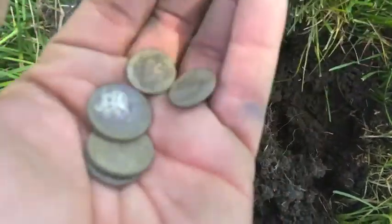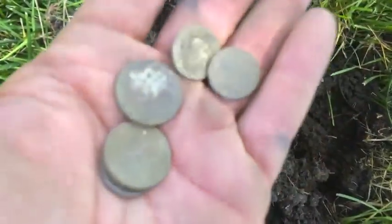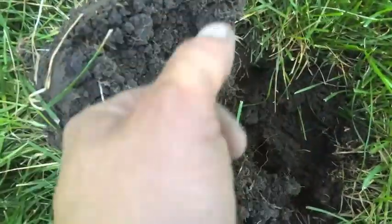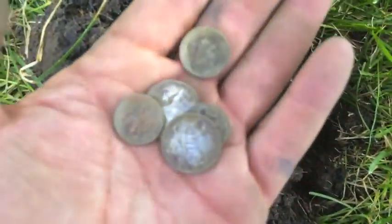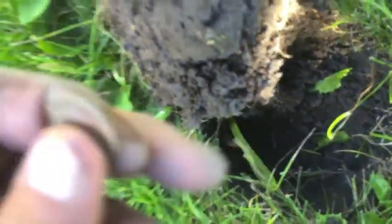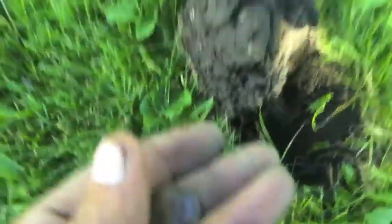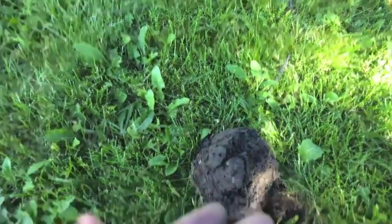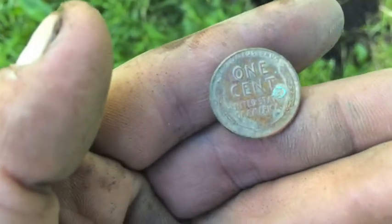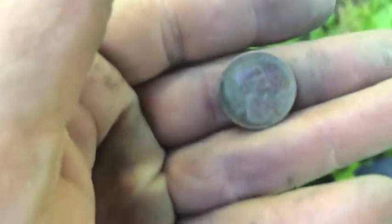All modern — I think the oldest dime is about a '66, the nickels are '99 and 2000 or something. Not real deep. Cool find, cool spill — coolest spill I've had in a while. Just got my first wheat. I've been getting a lot of clad coins out of here, but these gnats — I don't know if you can see them — are just ridiculous.